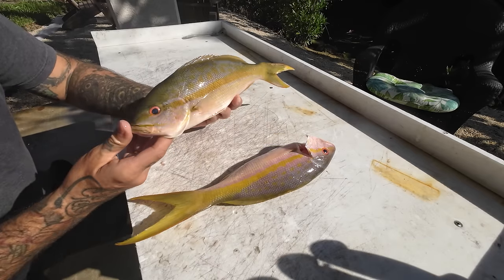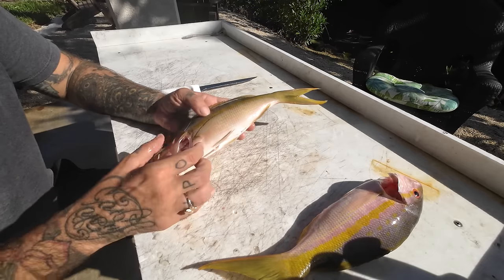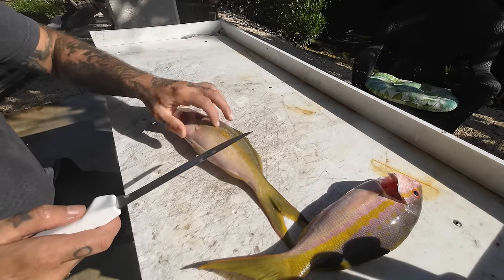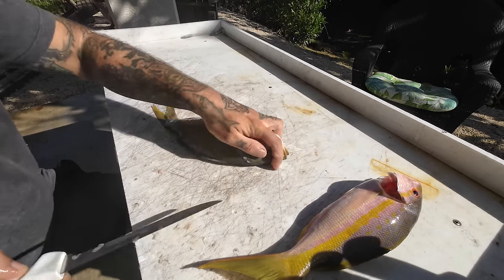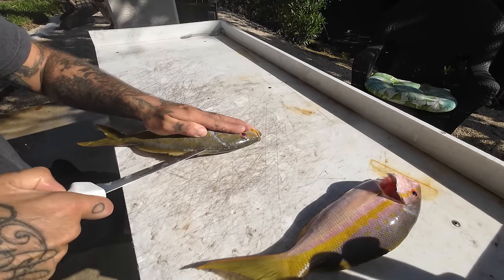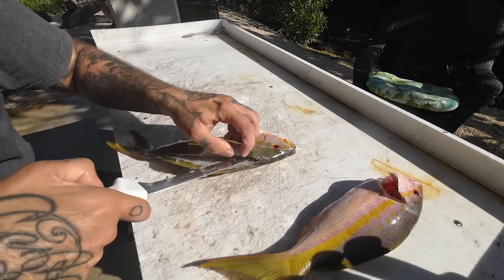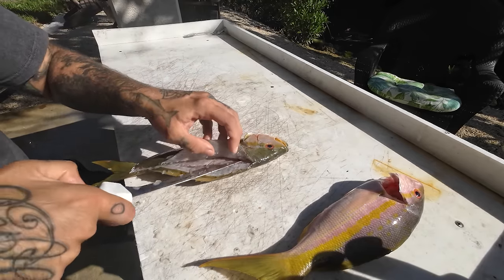What I want to focus on is yellowtail snapper. It's not my favorite fish — I normally throw it back and don't target it. The meat is a little mushy even if you rest it and take care of it. But I've never cooked with it on the channel, so we're going to today. We're going to use the fact that it's mushy to our advantage and make some spicy yellowtail snapper sushi. Going real nice on the fillet because we won't get too much off these small fish.